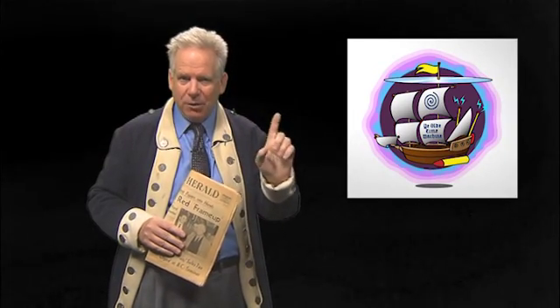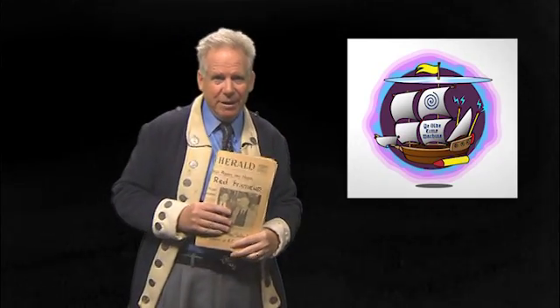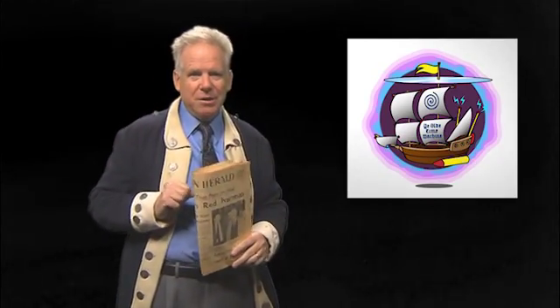If this machine has fallen into the wrong hands — and we think we know the dastardly villain who has taken it — that person can use it to go back in time and change history.